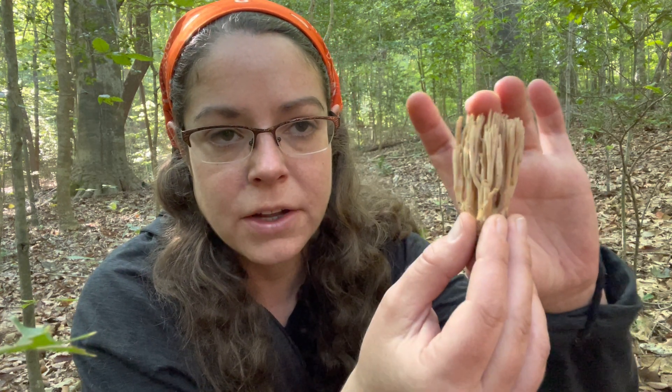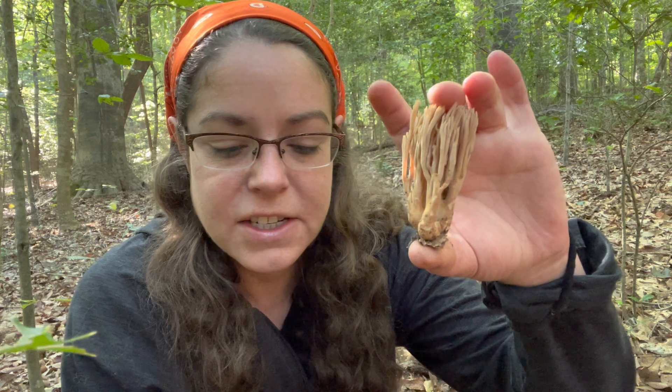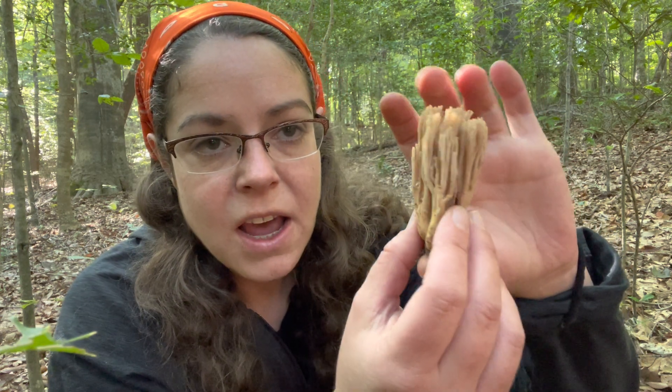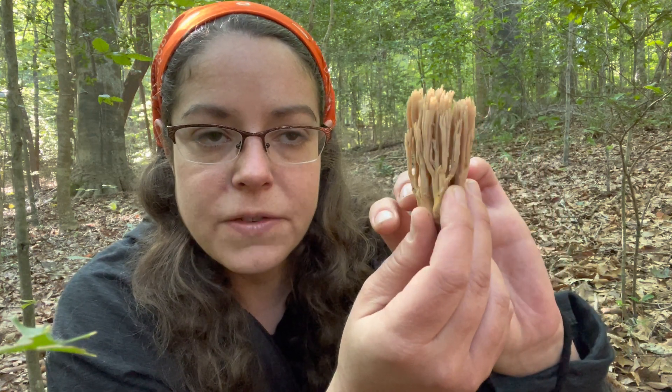A lot of these identifications are contingent upon staining reactions when different chemicals interact with them. Additionally, there are microscopic and genetic differences. For my purposes, I look at coral mushrooms that grow on the forest floor and more often than not I say that's a Ramaria mushroom and go about my day. Some people do eat Ramerias, but there are some that can cause gastrointestinal distress, so I do not eat them, though there are definitely some folks who do.